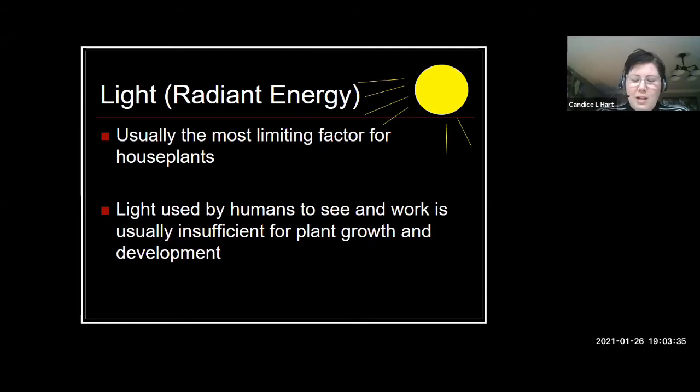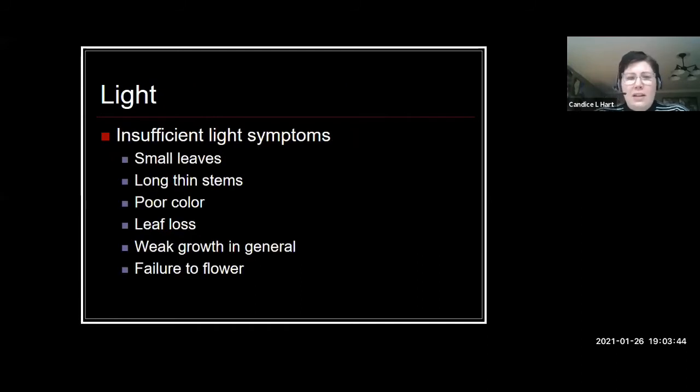Usually the most limiting factor for a houseplant's success is light. We're bringing these plants indoors where there may not be a lot of light available. Just because it's enough for us to see doesn't mean it's the right wavelength or amount for plants to thrive. Signs of insufficient light include smaller newer leaves, long spindly stems that appear to be stretching, off color, leaves dropping, weak growth, or a flowering plant not flowering.